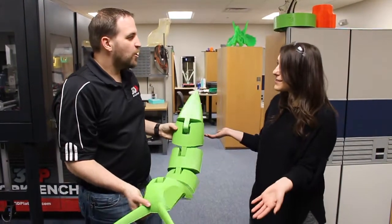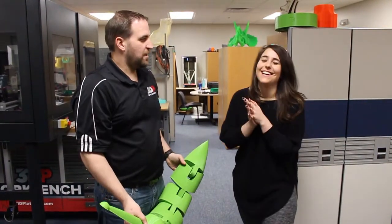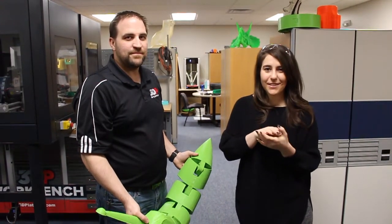Well, thank you so much for teaching me today. If you want to teach me how to do something, just let me know in the comments. And don't forget, subscribe to our YouTube channel, ZOK TV.